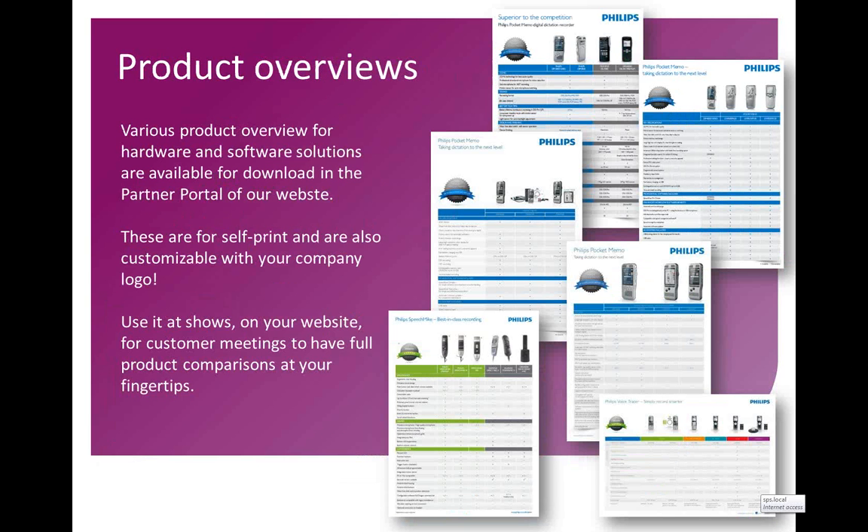We've also created several product overviews. These overviews show our hardware solutions, compare within our own range, and compare towards competition. We have that on our pocket memos, comparing with our previous pocket memo range, and we do have that for SpeechMic Premium as well as for our consumer range, the digital voice tracers, which will be coming out new very soon. These are mainly available as PDFs and can be found on our website as well as through me.